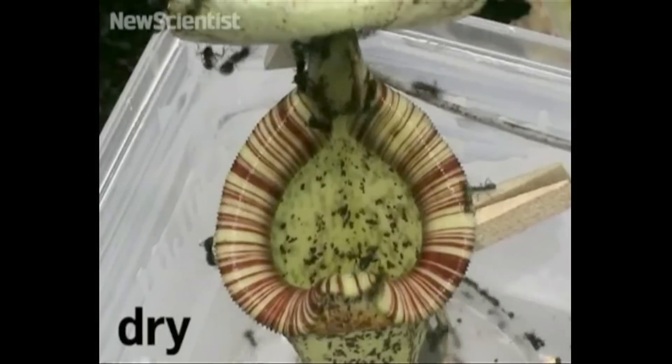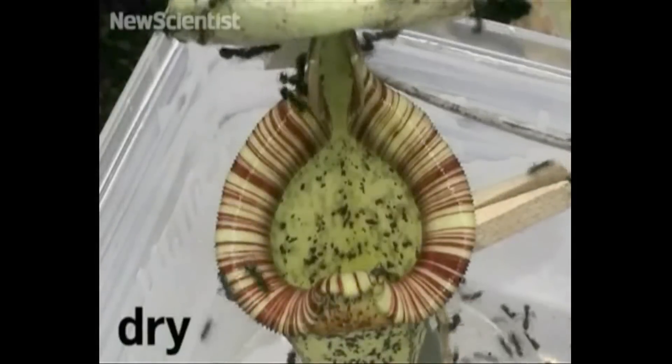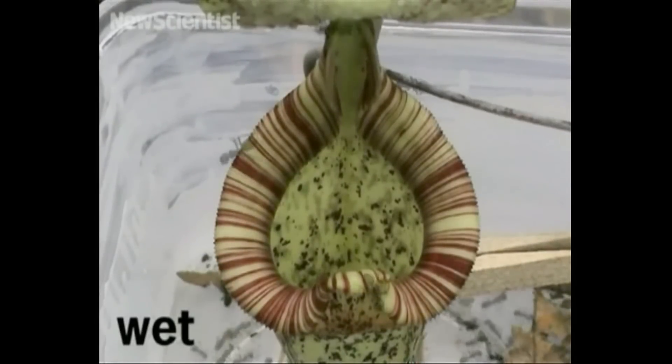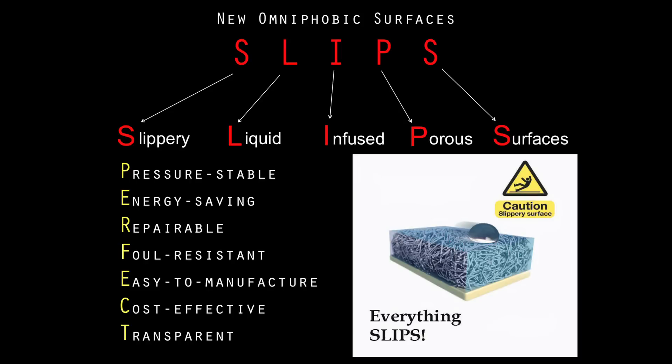We looked again for interesting biological inspiration. And the inspiration here is the pitcher plant — an organism that captures food. When it's happy and its stomach is full, it doesn't care about insects. But suddenly it's hungry, and usually when it's a wet day, the same insects — if they step on this pitcher plant — slide down into the digestive juices of the organism and are immediately consumed. We really stole this idea and thought it would be a wonderful idea for surfaces to which nothing sticks. We call them SLIPS — slippery liquid-infused porous surfaces.